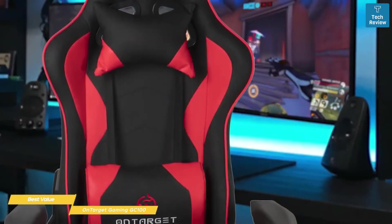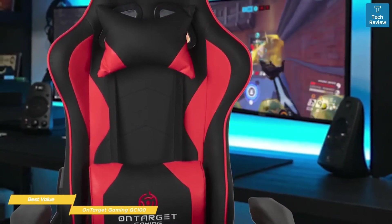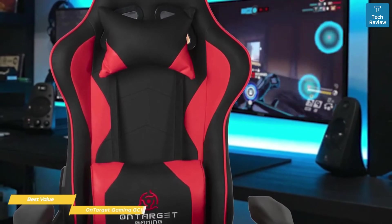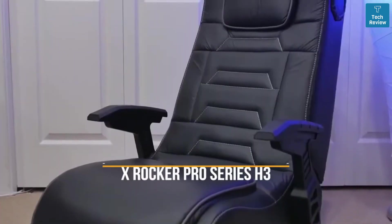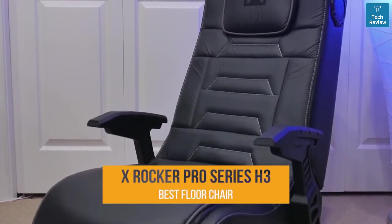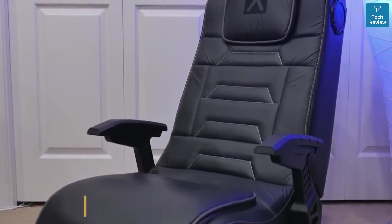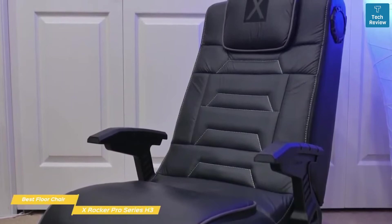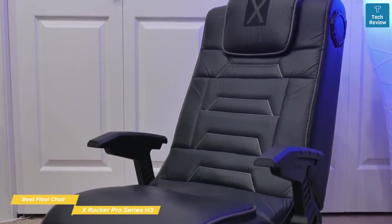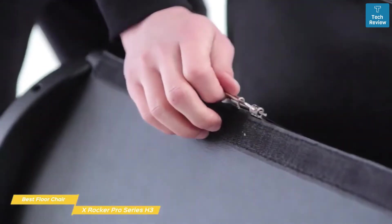The OnTarget GC100 also has a class 4 gas lift, which works better than the class 3 lifts of other economy chairs and will last longer even with heavy use. The OnTarget GC100 is the best value gaming chair, with an adjustable ergonomic design that will give any PC gamer or streamer the back and neck support they need for long play sessions. Next, we have the X-Rocker Pro Series H3, the best floor gaming chair — an all-purpose gaming chair featuring integrated speakers and an immersive vibration experience, letting you feel like you're in the game.